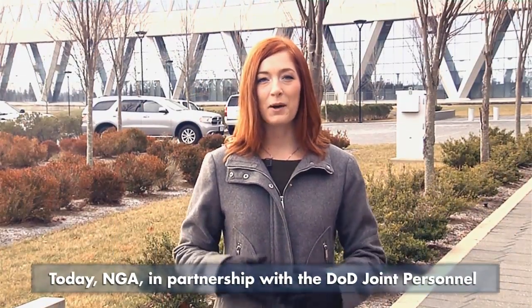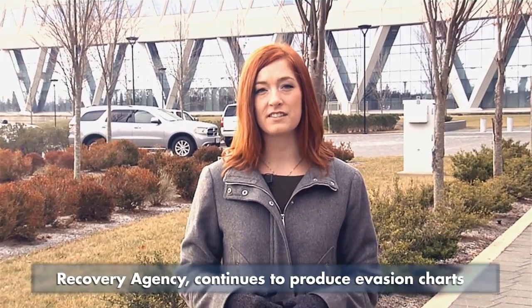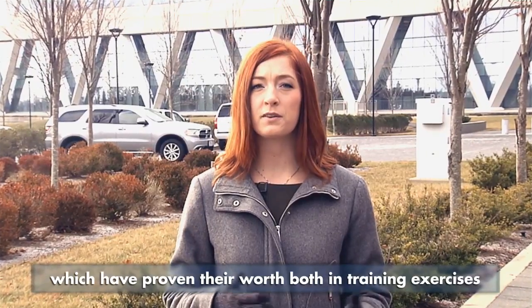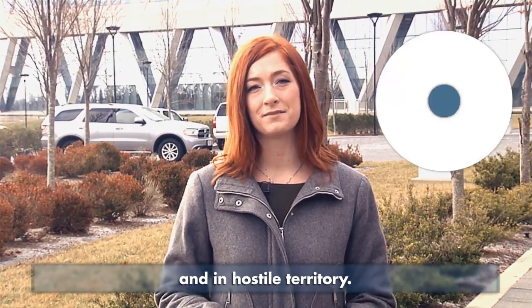Today, NGA, in partnership with the DoD Joint Personnel Recovery Agency, continues to produce Evasion Charts, which have proven their worth both in training exercises and in hostile territory.